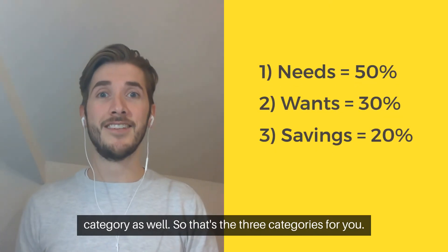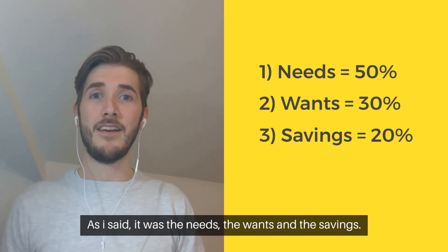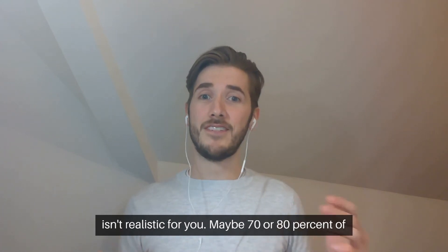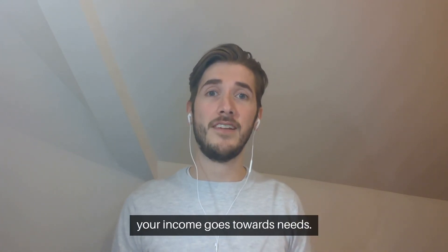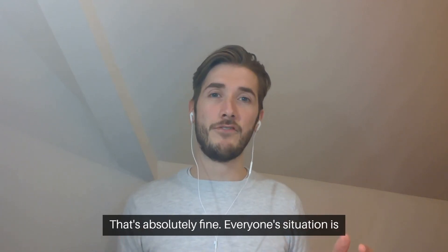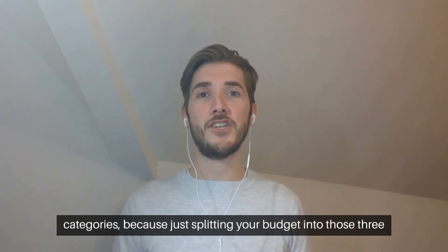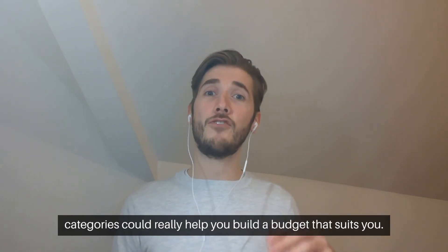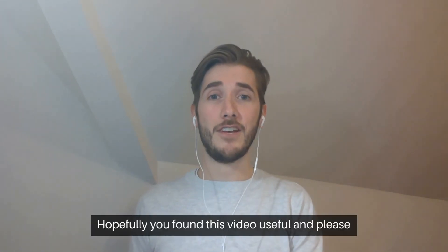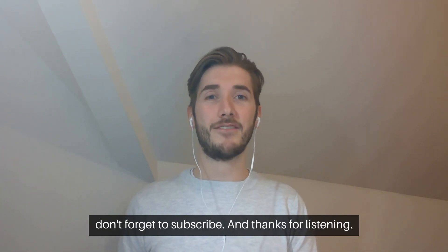So those are the three categories: needs, wants, and savings. You might be listening to this and think this isn't realistic for you. Maybe 70 or 80% of your income goes towards needs — that's absolutely fine. Everyone's situation is different. But the important thing is to remember those categories, because just splitting your budget into those three categories could really help you build a budget that suits you. Hopefully you found this video useful — please don't forget to subscribe, and thanks for listening.